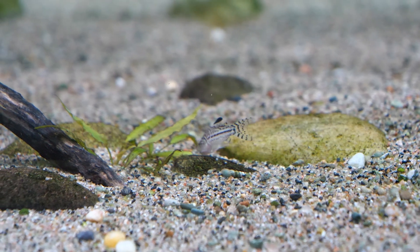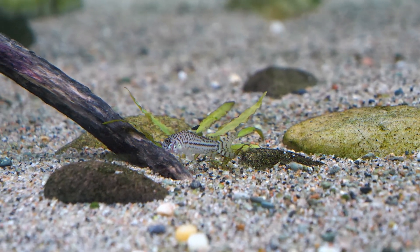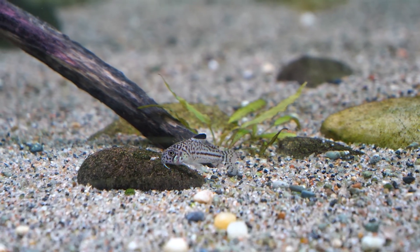If you're interested in breeding Corydoras julii, a temperature drop that occurs after a partial water change is a great way to stimulate and trigger spawning.